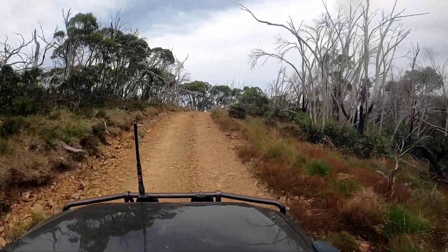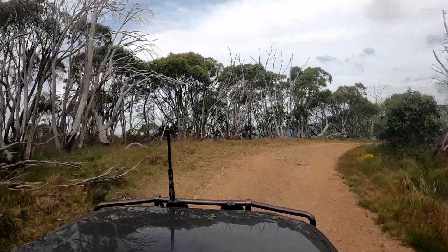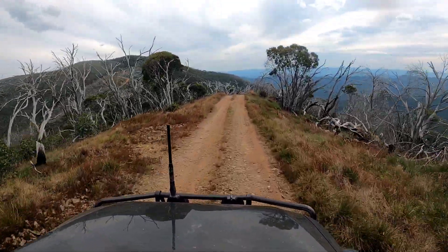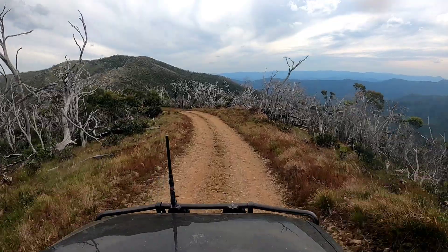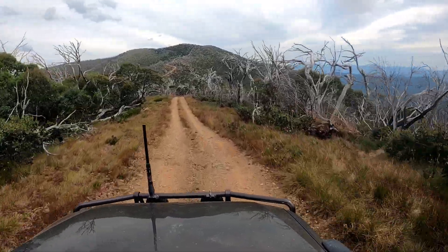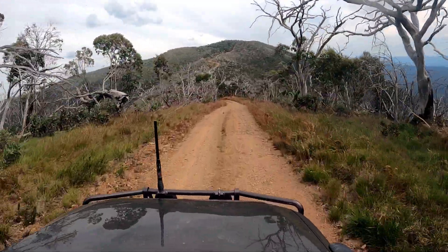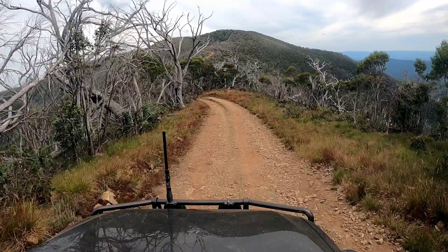It does sort of almost sneak up on you. Now this is the section I was thinking of — that's actually the Mount Murray summit just over there. This is the ridgeline section, and it's a magic bit of track to drive through. Just absolutely stunning — you've got the snow gums, you've got the views both directions, and Mount Murray up ahead. You can see what's coming. Just a really great bit of track to drive.